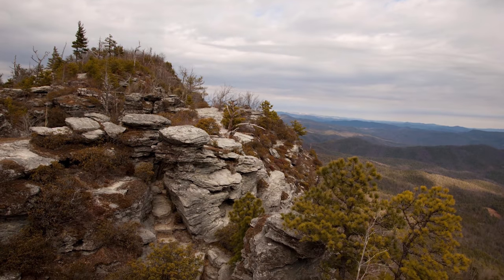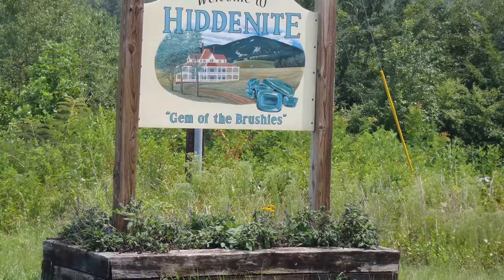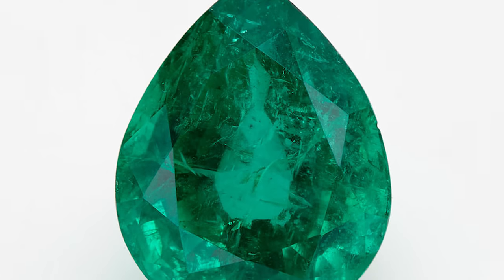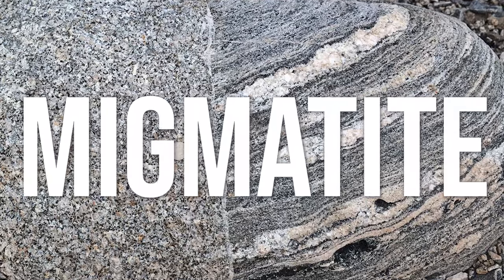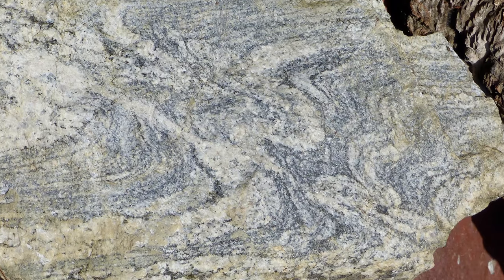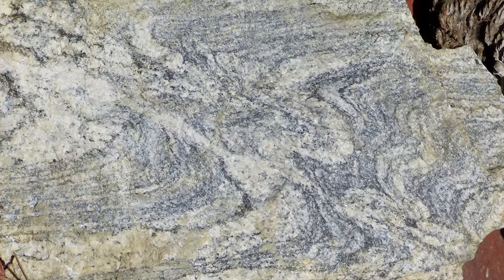There is one last place that takes most of what we know about emerald growth and throws it out the window — right in our own backyard here in the U.S.: Hiddenite, North Carolina. North Carolina emeralds may not be plentiful, but they are well known for their quality. So what's different? First, they're found in a special type of rock called a migmatite. Migmatite is a rock composed of both metamorphic and igneous rocks — this happens when a metamorphic rock is partially melted under high temperatures and the melted portion recrystallizes as an igneous rock.